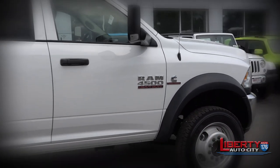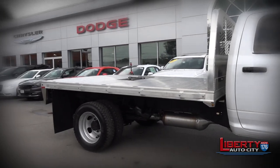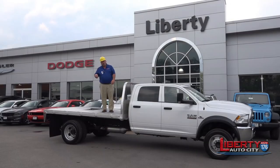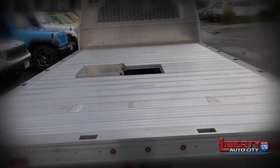We have a beautiful brand new 2017 Ram 4500 Crew Cab 4x4, but the star of the show is right here. This is one of the brand new Nap Hide aluminum gooseneck flatbeds.